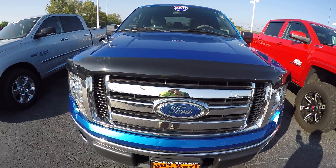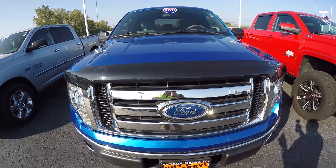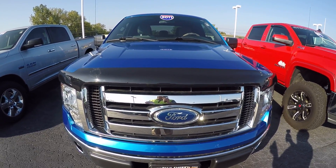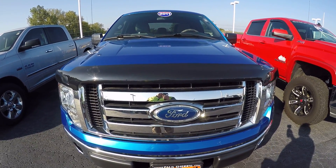Hi folks, Nick Ruiz here at Sherry Chrysler Dodge Jeep Ram and RVs in Piqua, Ohio. Today I'm showing you a 2011 Ford F-150 XLT, stock number CP14863AT.